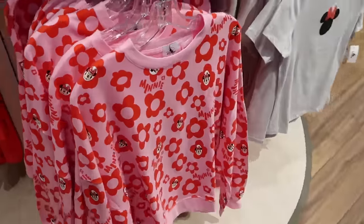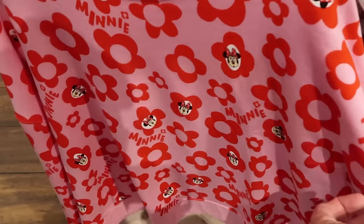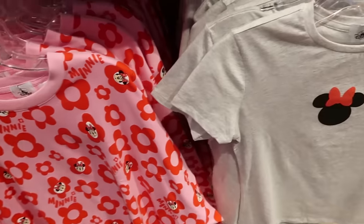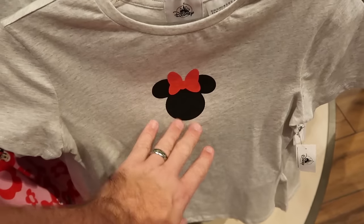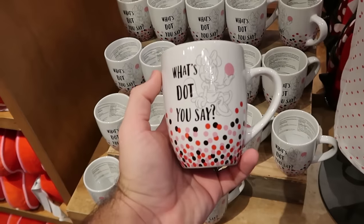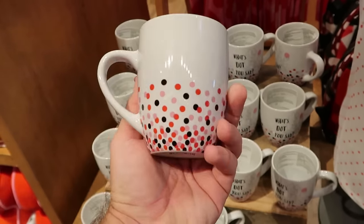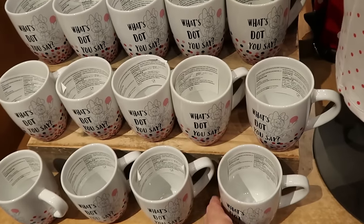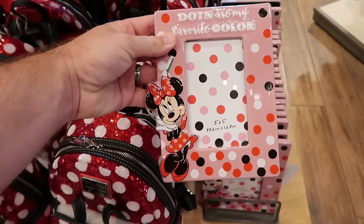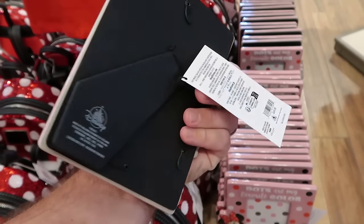On the opposite side they have a long sleeve pullover sweatshirt with the same flower design that says 'Minnie' with her literally inside the flowers for $55, and another adult size graphic t-shirt with just Minnie Mouse and her bow for $35. Part of this collection is a coffee mug loaded with Minnie Mouse's polka dots that says 'What's Dot You Say' with her making a winky face for $16.99, and a ceramic photo frame that says 'Dots Are My Favorite Color' holding a 3x5 inch photo for $25.